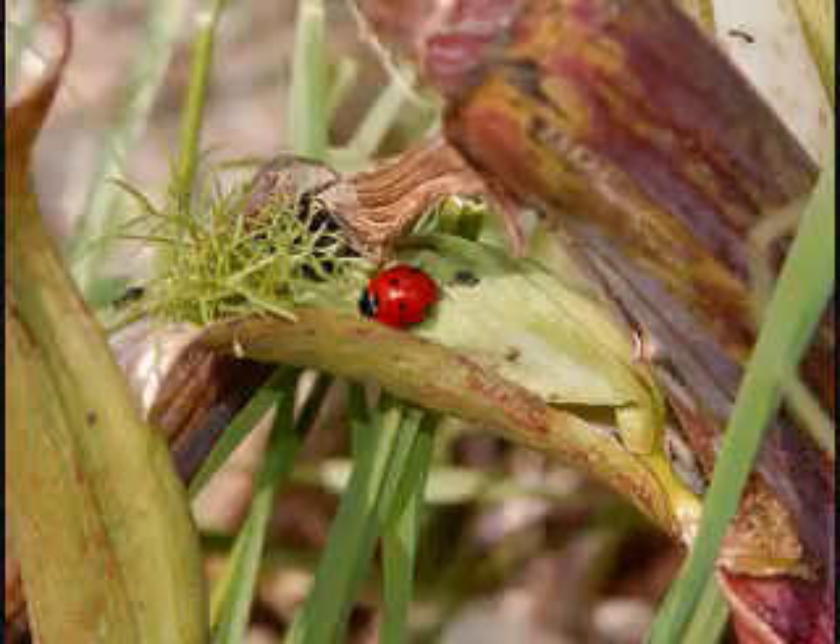100% safe — no poison or toxic ingredients in the traps, protecting your grains and pets. Easy setup: just open, peel, and fold.